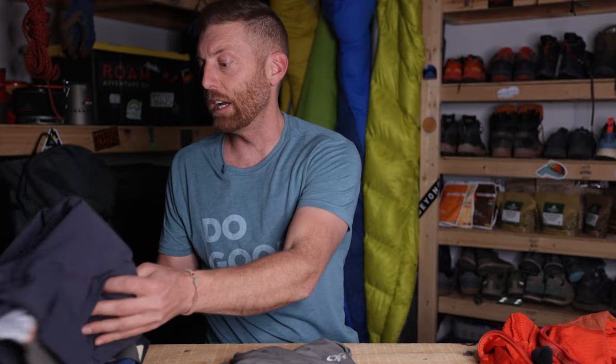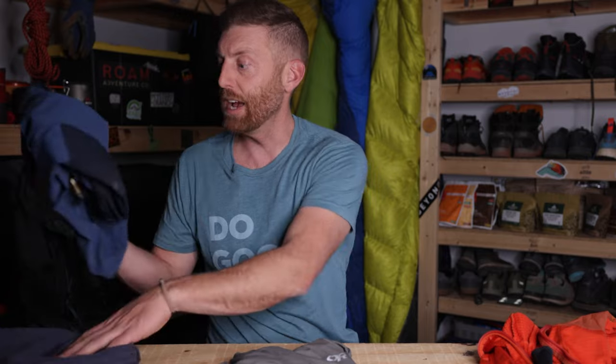Get yourself a pair of technical hiking pants — something that's a little more abrasion-resistant and quick-drying. What I really like about a pair of pants like this is they have great pockets, they're more form-fitting, and they have great ventilation.